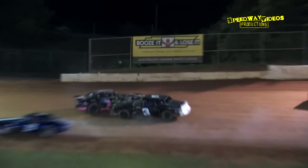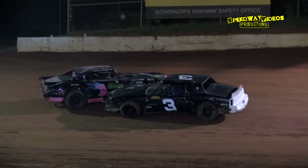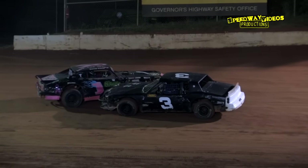Trouble over in turn two between the one of David Price and the three Brett Banks — caution here on lap nine.